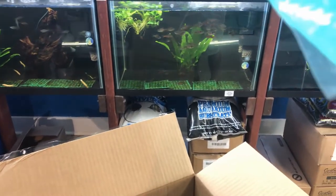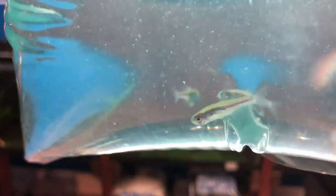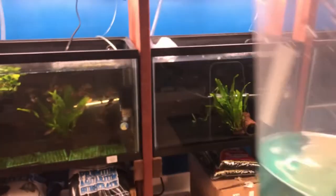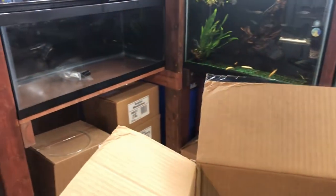What are these guys? The green neon tetra wildcaughts. No color to them right now — they're kind of in shock as to what's going on. They'll figure it out soon enough.